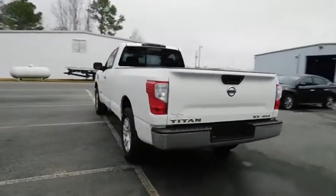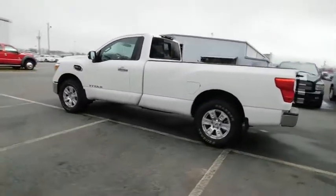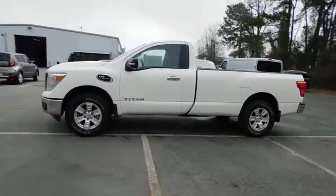Here are some of this vehicle's great options: carpeted floor mats, splash guards, four-piece floor mat set. A vehicle like this doesn't come along every day. Come in and get it before someone else does.